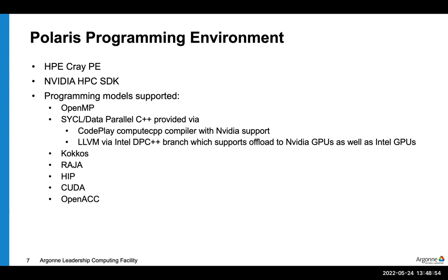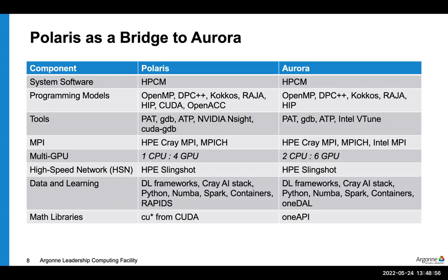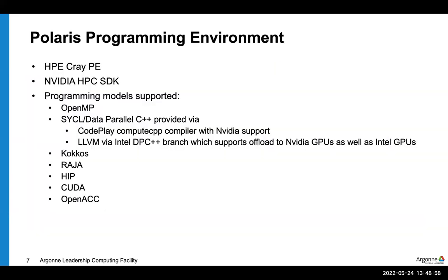The programming environment for Polaris will be the standard Cray PE software stack along with the NVIDIA HPC SDK. This provides a number of programming models including OpenMP, CUDA, and OpenACC, and we'll also have installed SYCL — which we'll be using on Aurora — as well as Kokkos and Raja, which are increasingly popular in HPC, especially within the DOE. Also HIP, which is AMD's version of CUDA that works on NVIDIA hardware.